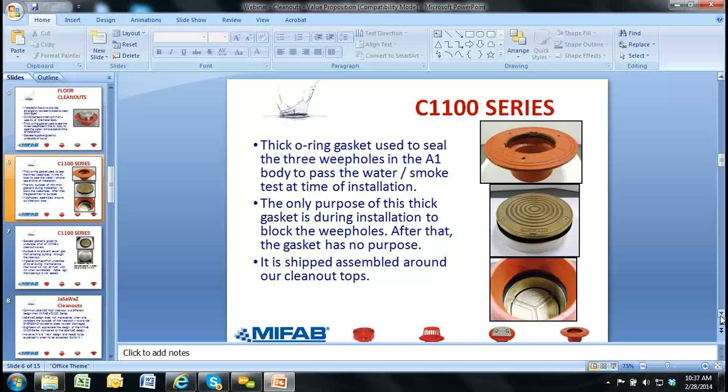That gasket has nothing to do with the gas seal. The gas seal on our clean out — if you look at the bottom right corner — you can see the clean out upside down. There's a Y-pattern cast into the underside of the cover. You can barely see a thin black gasket that is glued to the underside of the cover. That is the gas seal. The gas seal is not the big O-ring gasket — it's the flat gasket that's glued to the underside of the cover. That is how we maintain our gas seal.